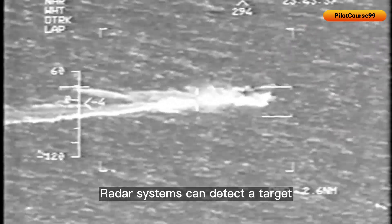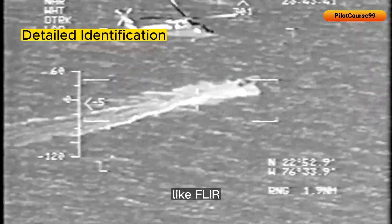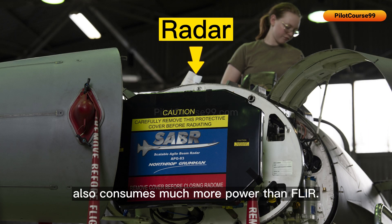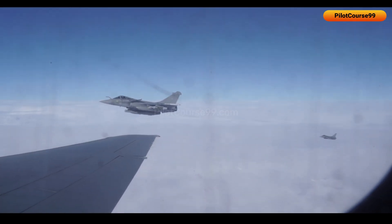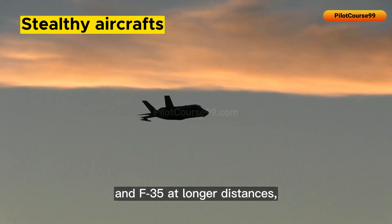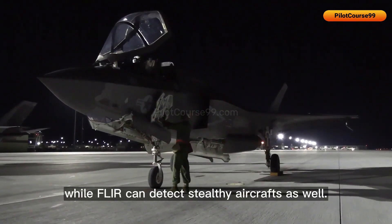Radar systems can detect a target but may not be able to provide detailed identification like FLIR, and radar systems also consume much more power than FLIR. Furthermore, radar cannot detect super-stealthy aircraft like the F-22 and F-35 at longer distances, while FLIR can detect stealthy aircraft as well.